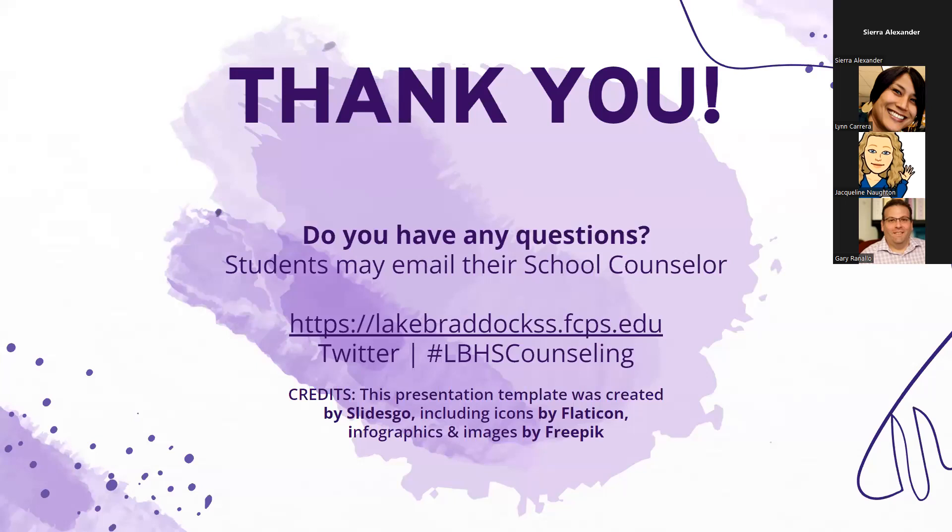Regarding the parent questionnaire: this is the opportunity for parents to brag about their kids. Students sometimes aren't comfortable saying great things about themselves in their self-evaluation, so when we have parent questionnaires that give good feedback about things their students have done — their skills, great characteristics — that information really helps us write a stronger counselor recommendation.